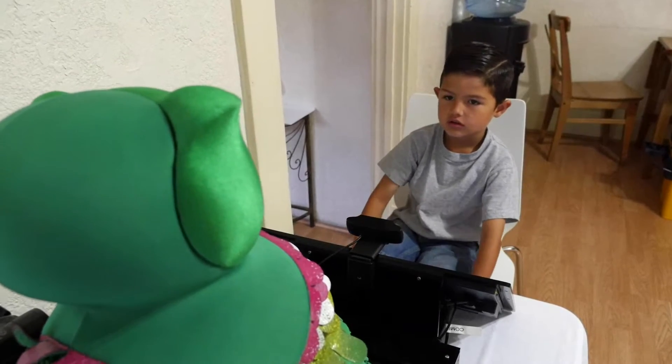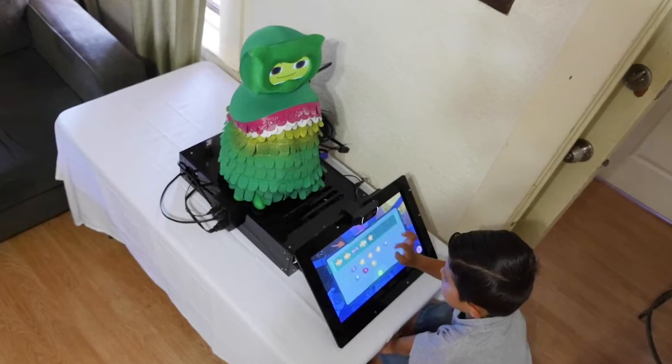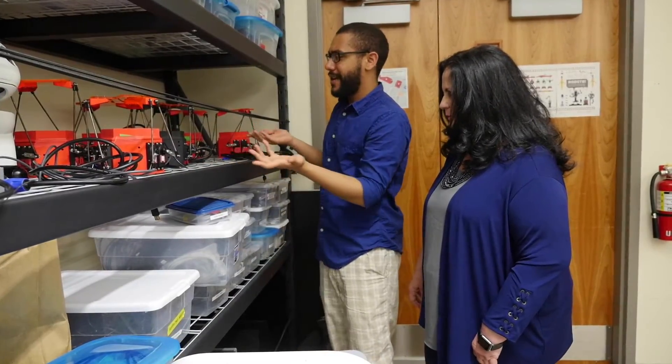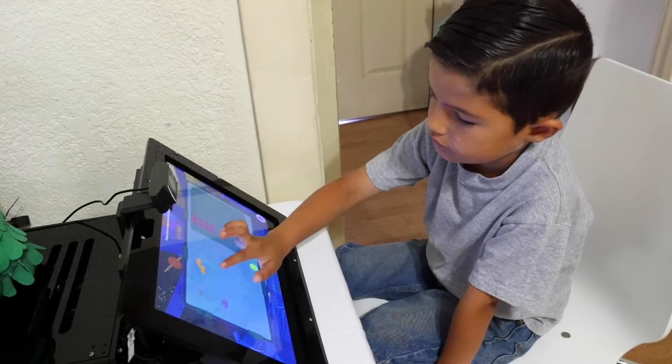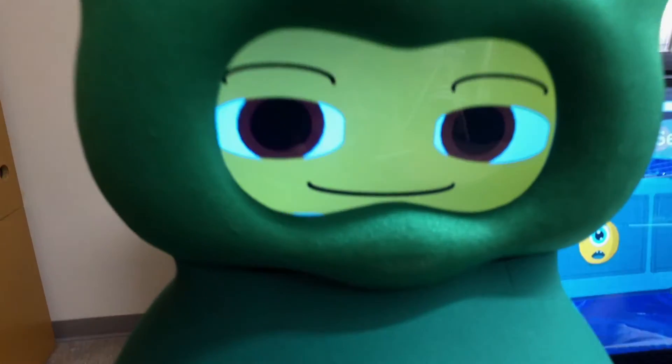"This is truly above and beyond. Wonderful work." So the goal is to really study what happens when the robot is in the home for an extended period of time. We have three robots deployed right now. Maya Matarek and her students work closely with educational psychologist Giselle Ragusa, who has helped develop the game content, recruit families, and assess the progress of the children in the program.